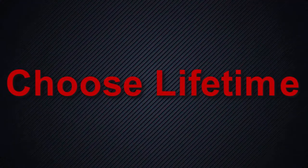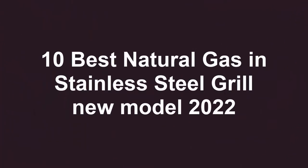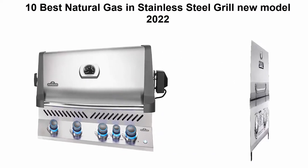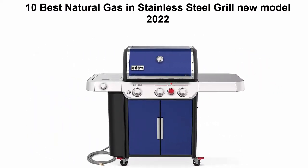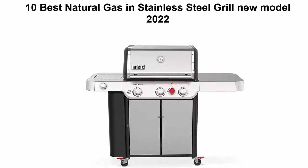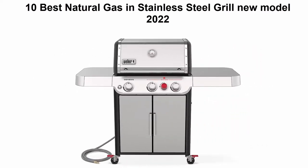Welcome to Choose Lifetime. Today we're looking at the 10 best natural gas and stainless steel grills, new models for 2022. This list is based on my personal opinion, ranking them on price, quality, durability, and more. For pricing and more information, check out the links in the description and comment section below.